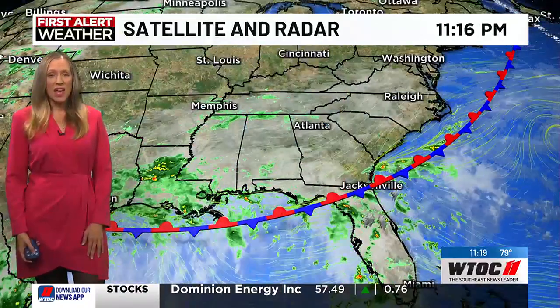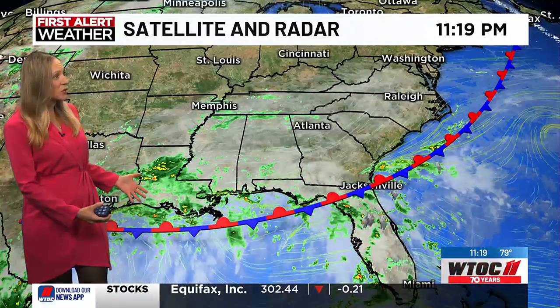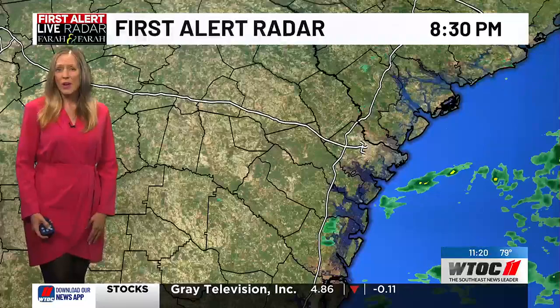A stationary front located just along Jacksonville, draping back to the west through the Gulf, is causing a lot of showers and storms. Eventually we're going to see more rainfall from this front as an area of low pressure will track along it out of the west.